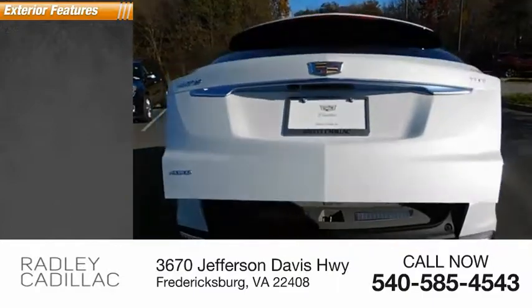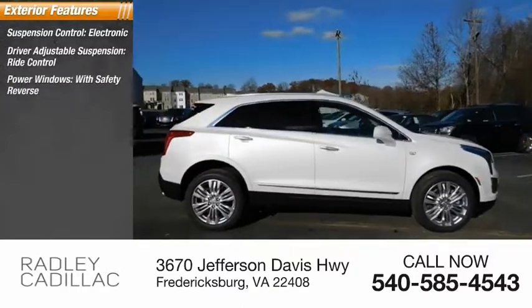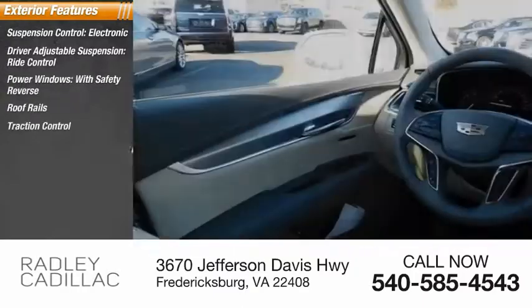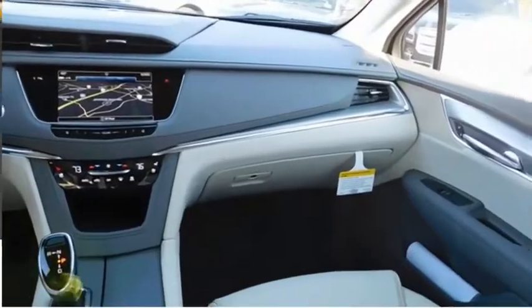Here are some of this vehicle's great options: Suspension Control Electronic, Driver Adjustable Suspension, Ride Control, Power Windows with Safety Reverse, Roof Rails, Traction Control, Stability Control, Sport Suspension, Remote Engine Start, Power Brakes, Braking Assist.